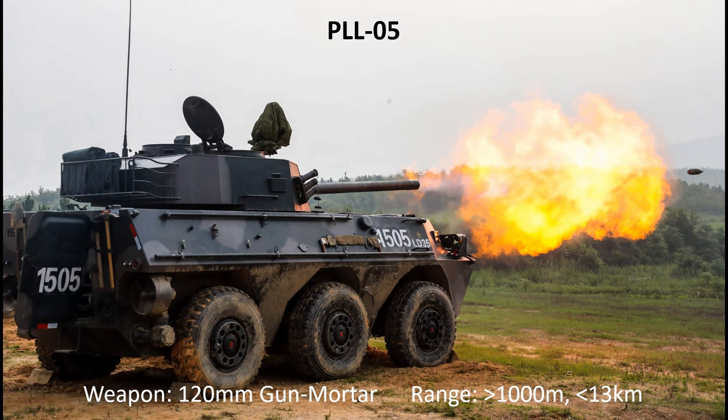Supporting the manoeuvre companies is the battalion's organic artillery, provided by PLL-05 gun mortars. The PLL-05 can provide direct-fire support beyond 1,000 metres, or indirect-fire support up to almost 13 kilometres. While not designed to take on enemy tanks, direct fire is very effective against dug-in positions and fortifications, while indirect fire is utilised for counter-battery missions and battlefield preparation.